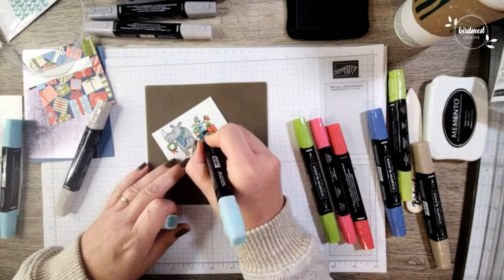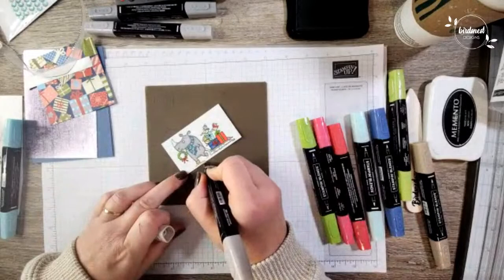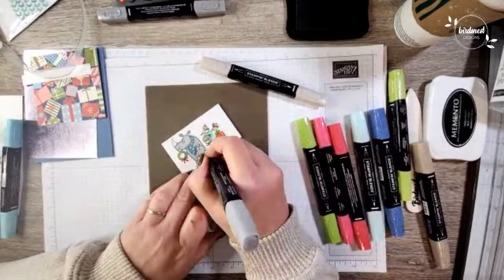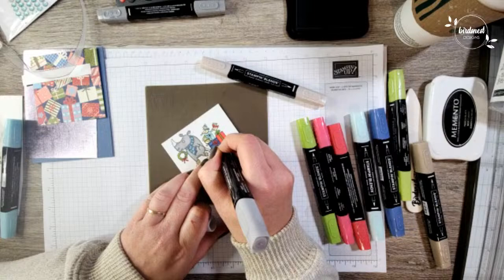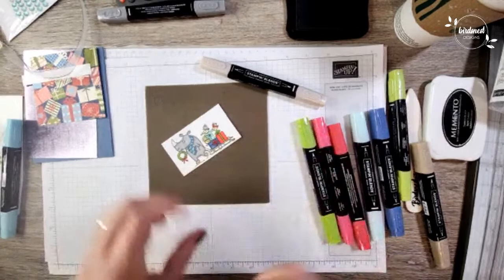There we go — we got everything colored. Now I'm just going to take the light Crumb Cake and do a quick little dusting on the bottom so we have a bit of color there. We could also grab the Smoky Slate and color in the tracks of the toboggan here. There we go, all right — perfect! Let's get rid of all these blends and remove the silicone mat.